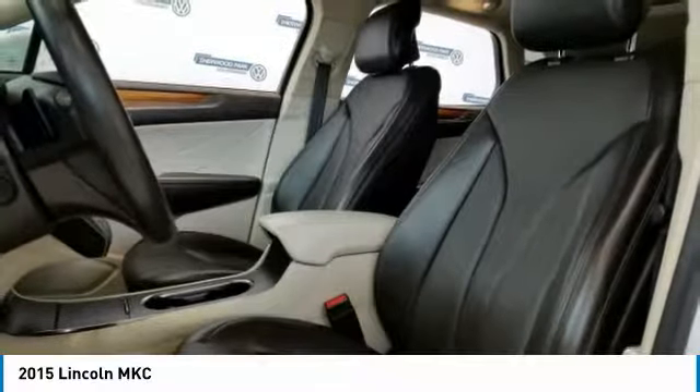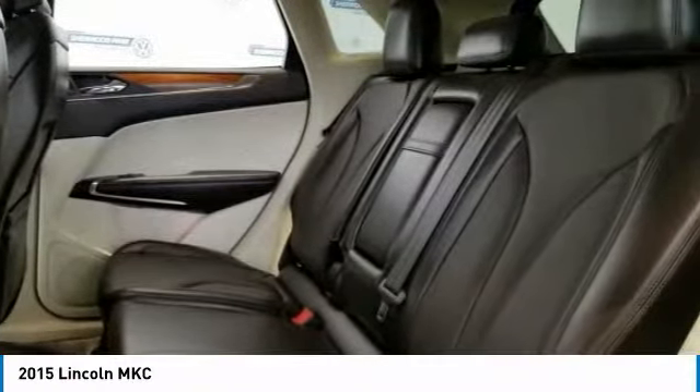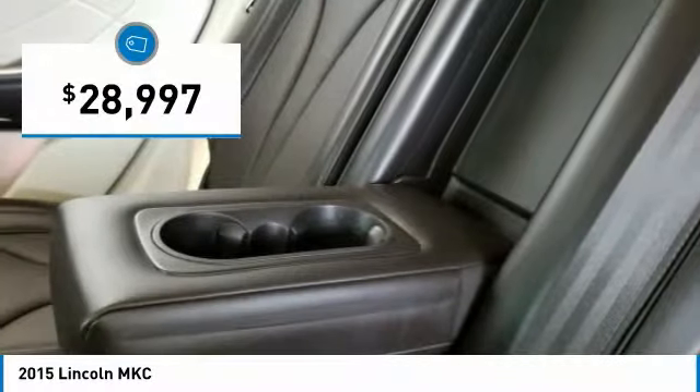The exterior and interior offer a contemporary look that is sure to turn some heads, and is priced below $30,000.